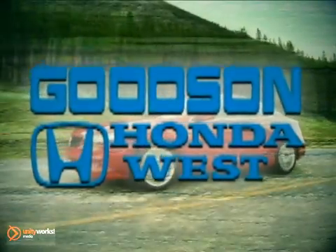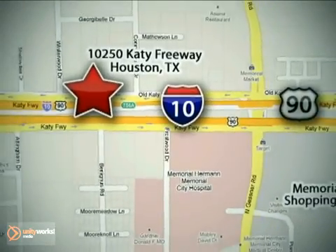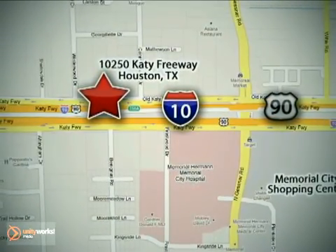Call or stop in today — we're here to help. Goodson Honda West at I-10 West and Kestner, or on the web at GoodsonHonda.com. Goodson Honda West at I-10 West.